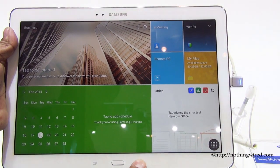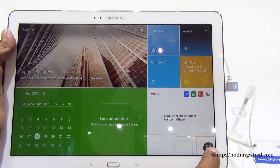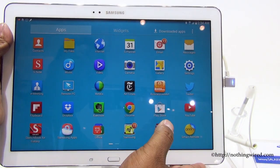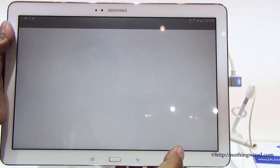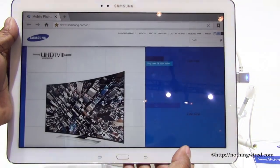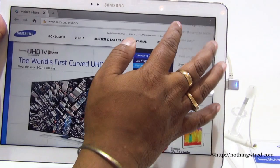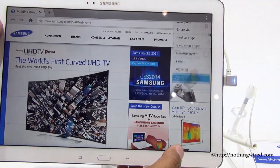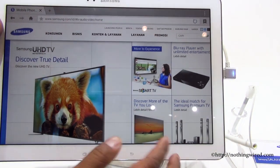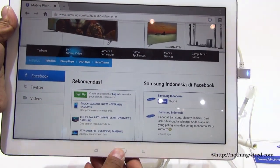The TFT screen is pretty crisp and there is no lag whatsoever. Let's check out the browser — big browser, huge real estate. You can see a lot of information at one go and you won't have to scroll as much as on other tablets. All the usual Samsung settings are here and it supports pinch-to-zoom like butter.